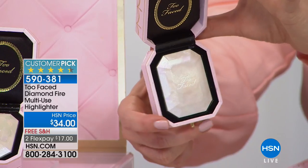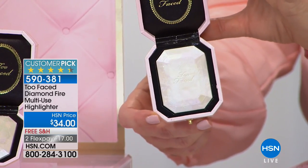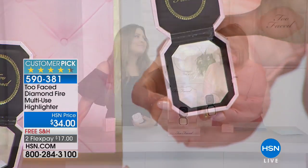We've been scared from wearing highlighters, but once again, just like their Primed and Poreless powder and just like their soul bronzer, it's so finely milled. I loved when you put it on your hand the other day — I think it paints a perfect picture of what kind of highlighter this is, and it is multi-use.